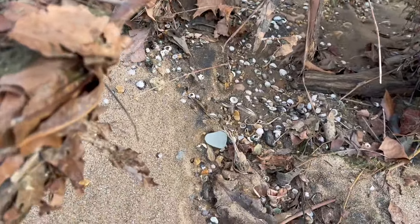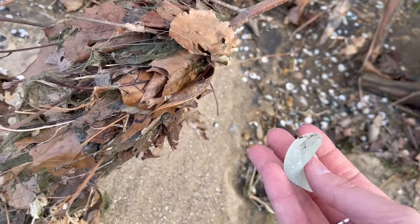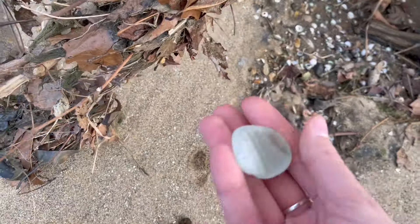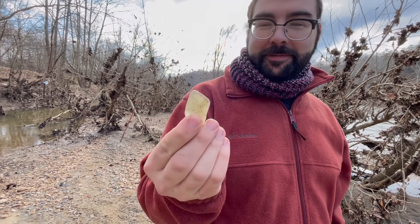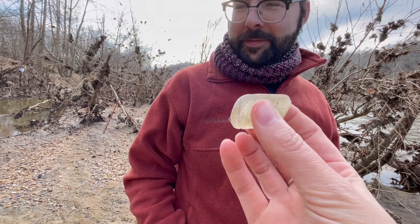Ow, ow, ow — hit my head on a tree. But look, worth it! How cool. That would have been to the bottom of like a jar or something like that. And Jared found his first apothecary ring neck. How cool — it's a cool color.